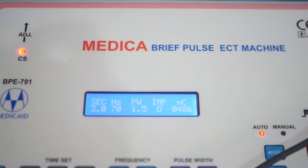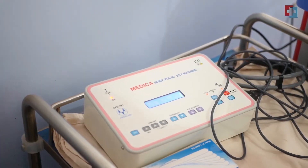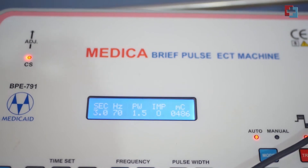This is the ECT machine — the machine we are going to use to bring electrical currents to the patient. As you can see, these are the recordings we have already set for this specific patient.